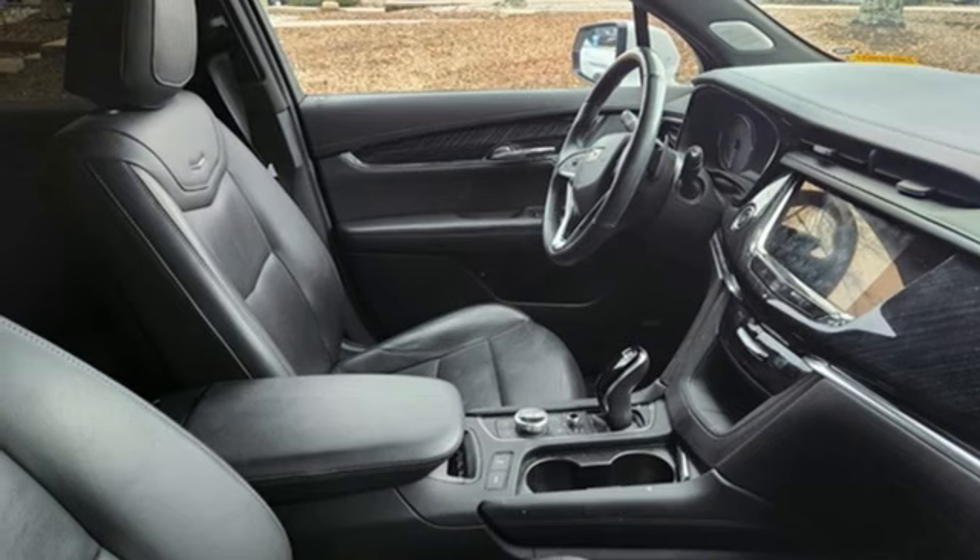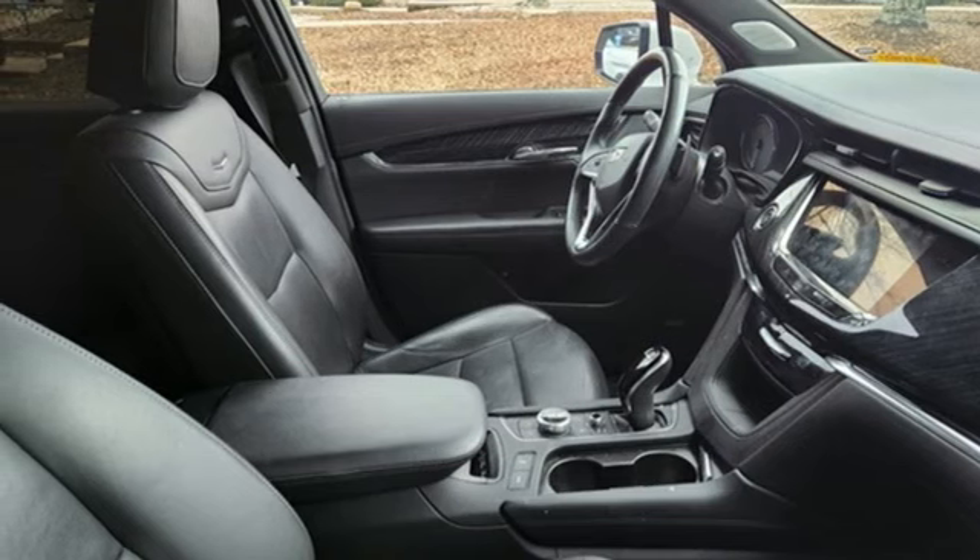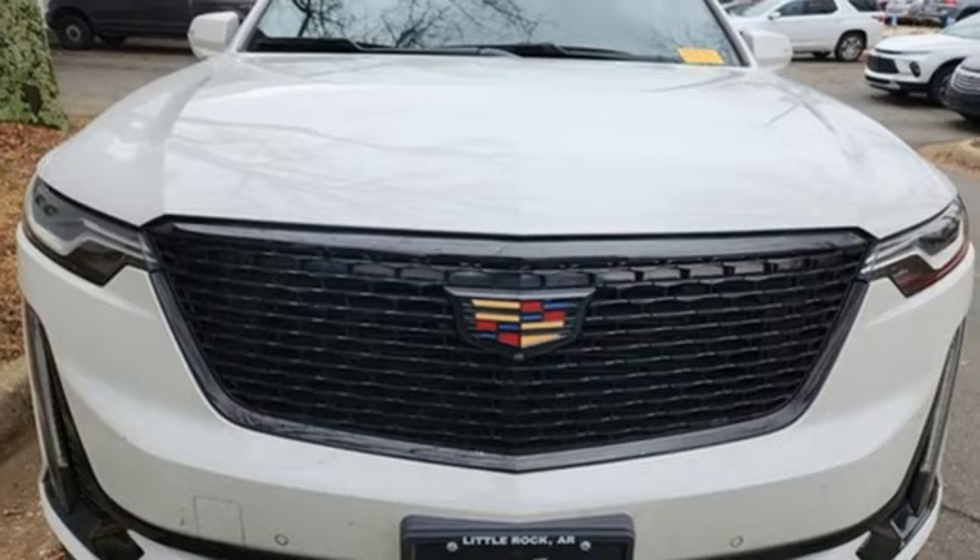Wireless phone connectivity, dual zone climate control, front and rear parking sensors, and LED low and high beam headlights.